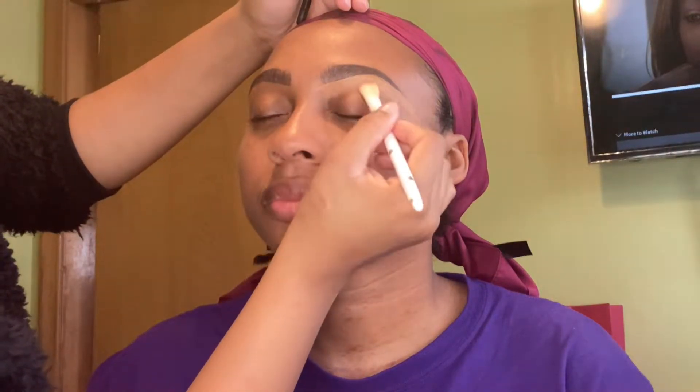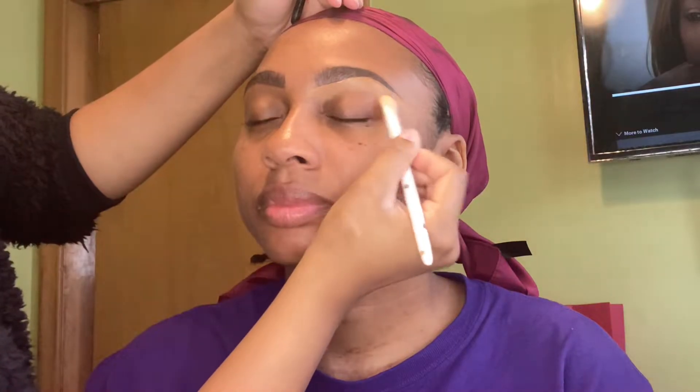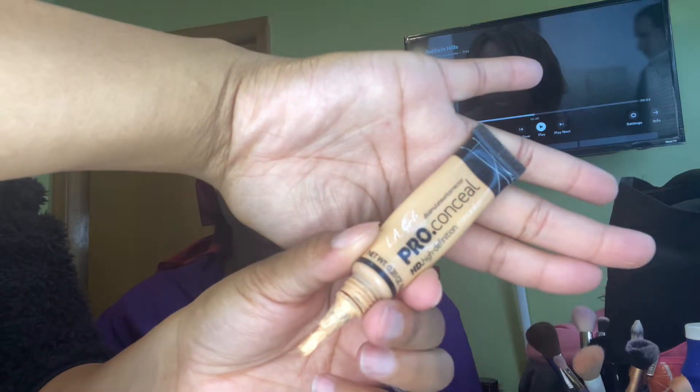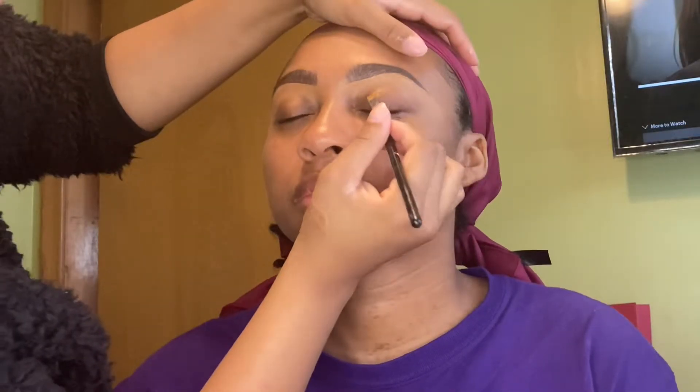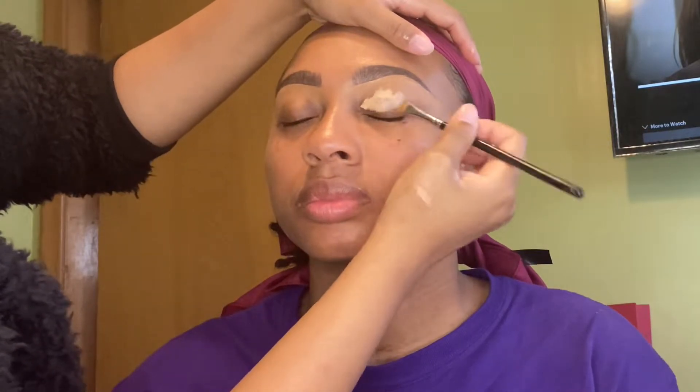Now I'm just taking a flat eyeshadow brush and blending out the concealer. Y'all know I'm out of my P. Louise, so we're using the LA Girl Pro Concealer in the shade Creamy Beige for eyeshadow primer today.